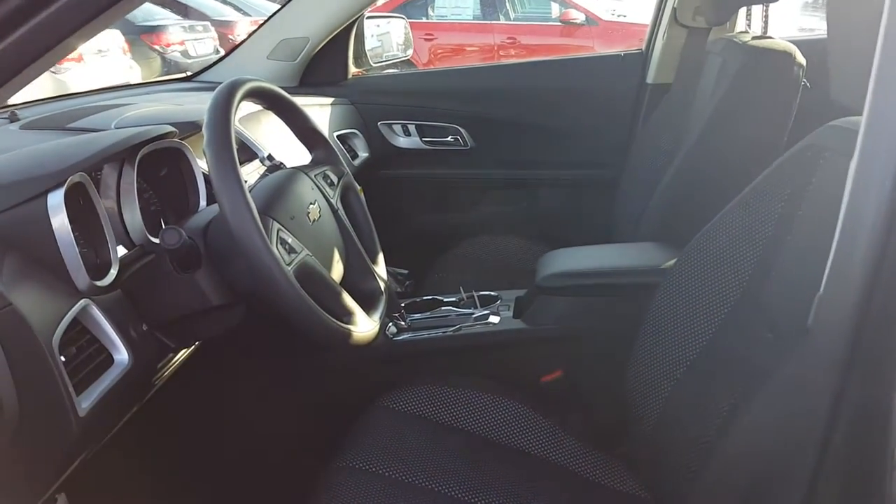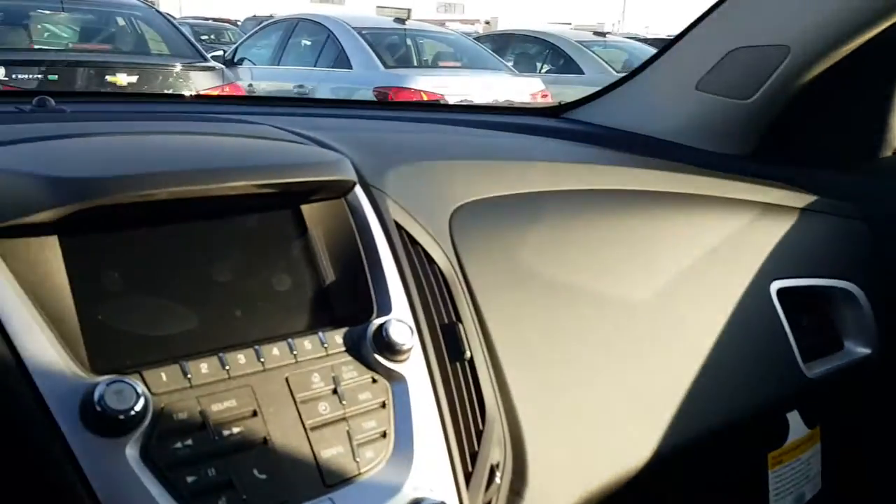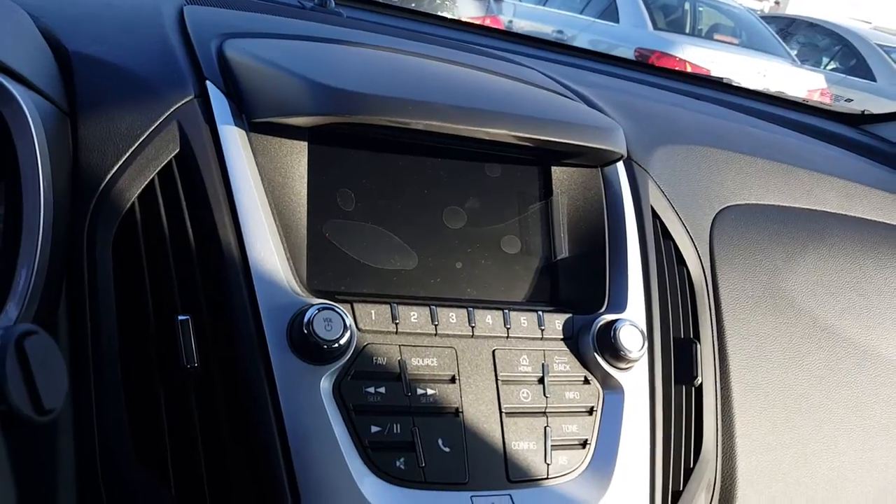Very nice cabin space. The vehicle comes equipped with an 8-inch digital touchscreen radio with a rear camera.